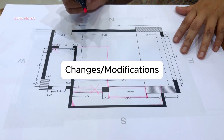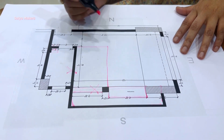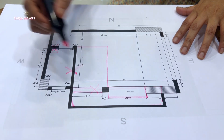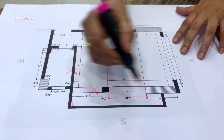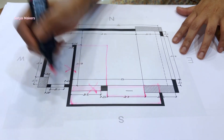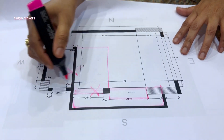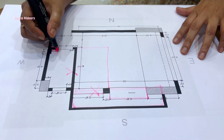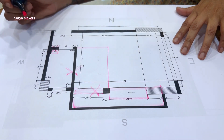Now you can see how we achieved the concept and what changes we made to the plan. In this new plan, we broke this wall, this wall, and this window wall. After the wall breaks, we got a completely open space. We also broke the washroom wall to gain extra washroom space inside, and created a niche for cabinets.